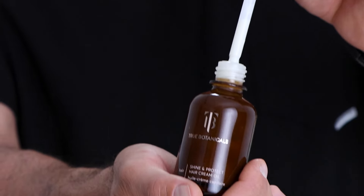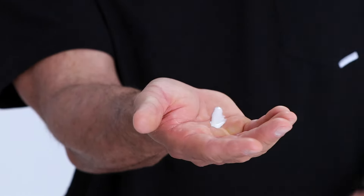Sexy, smooth, gorgeous, shiny hair. I got you. Hey guys, I'm Dominic Pucciarello, celebrity hairstylist, and I'm so excited to tell you about this new hair product by one of my favorite brands: True Botanicals Shine and Protect Hair Cream Oil.